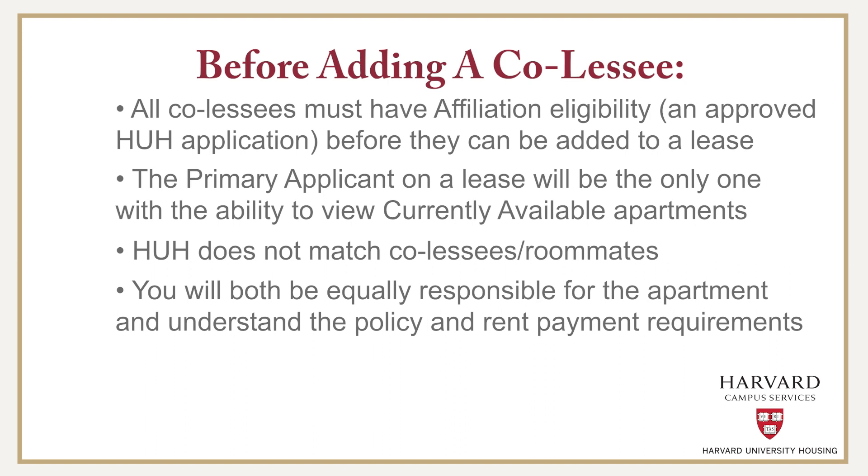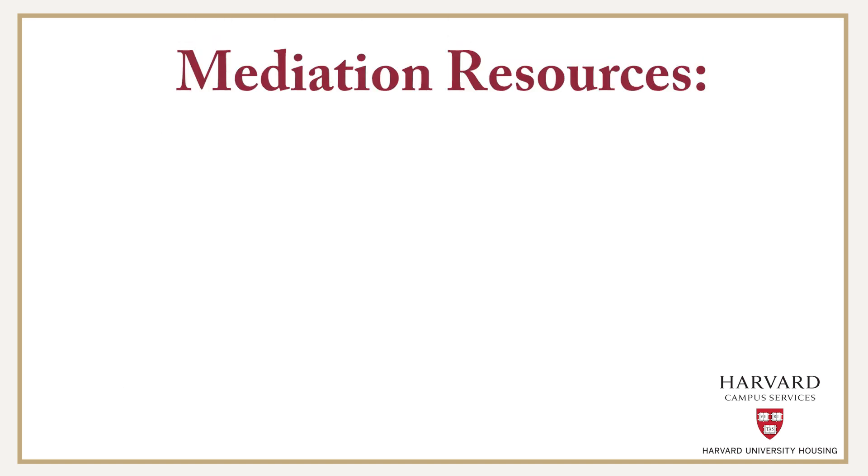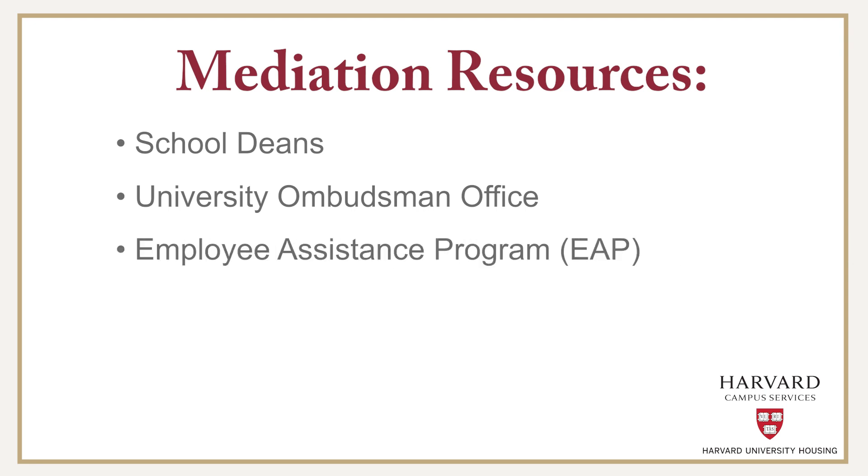If issues do arise between co-lessees that cannot be easily solved, please know that HUH does not mediate disputes and it is the responsibility of tenants to find a mutually agreed upon resolution. However, depending on your Harvard affiliation, your mediation resources include school deans, the university ombudsman office, or the employee assistance program.